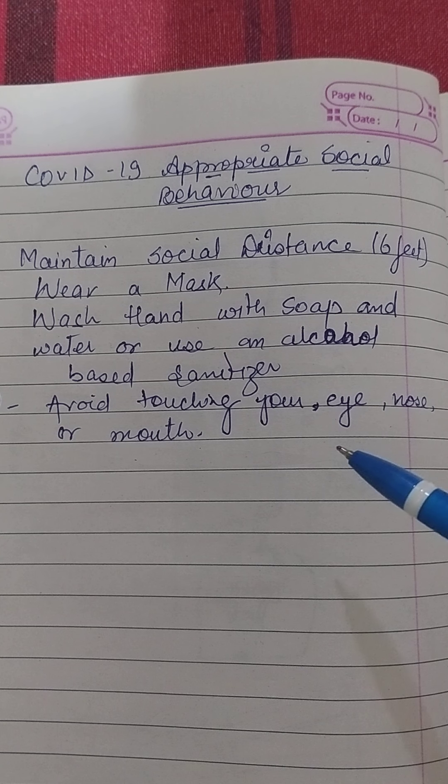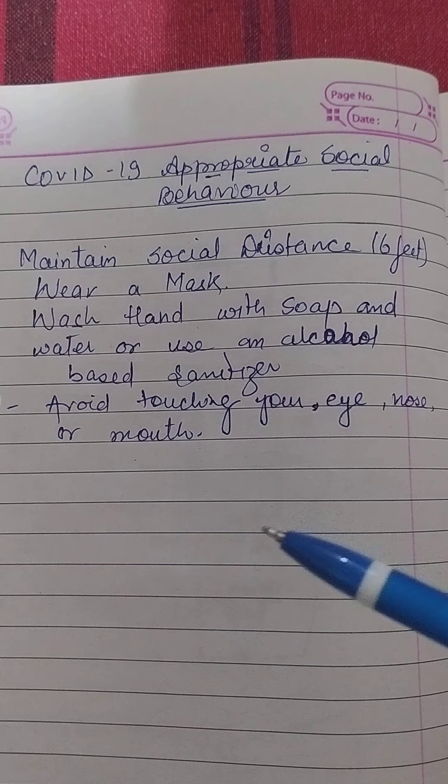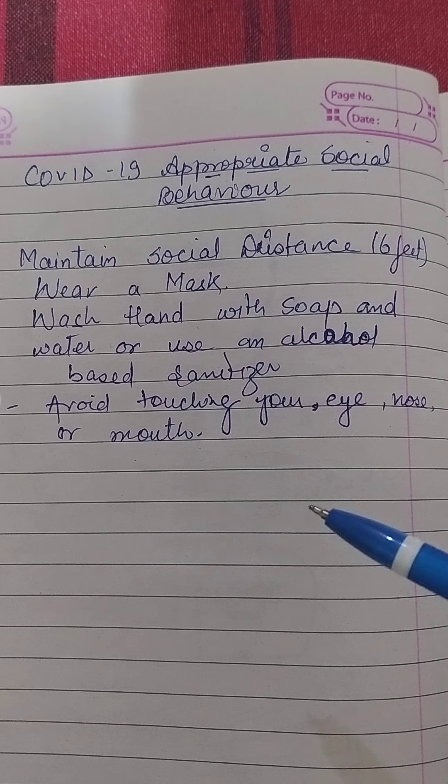Students, COVID-19 is spreading in our community. Stay safe by taking simple precautions such as physical distancing, wearing a mask, keeping room well ventilated, avoiding crowds, cleaning your hands and coughing into a bent elbow or tissue.